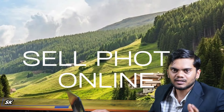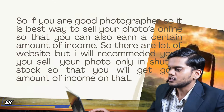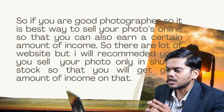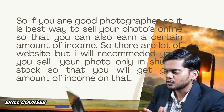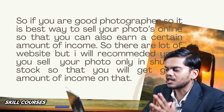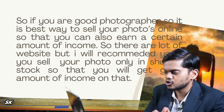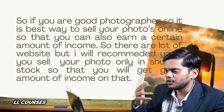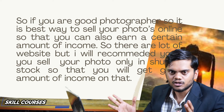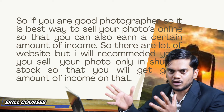My fifth point is selling photos online. If you are a good photographer, this is a great way to sell your photos online and earn income. There are many websites to sell photos, and I recommend Shutterstock — you can get a good amount of earnings and income. If you don't have knowledge, click the I button and watch the video on how to sell photos online.